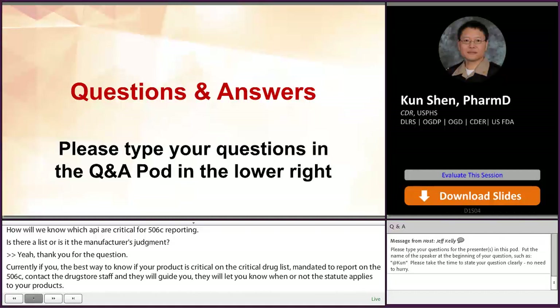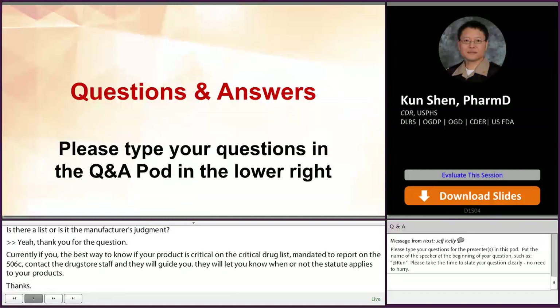Thank you to all of our presenters and all of our panelists. We appreciate your time taking the time out of your day.